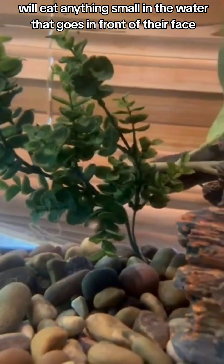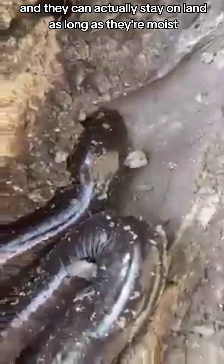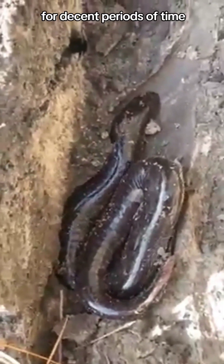Although they absorb oxygen through their skin, they also have to breathe air. They can actually stay on land, as long as they're moist, for decent periods of time.